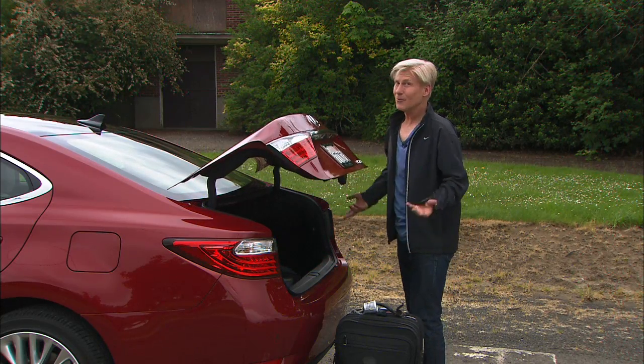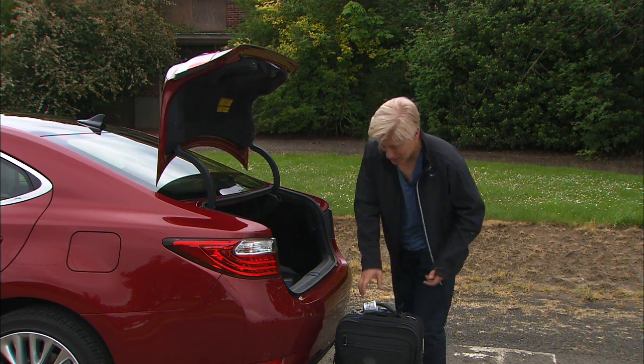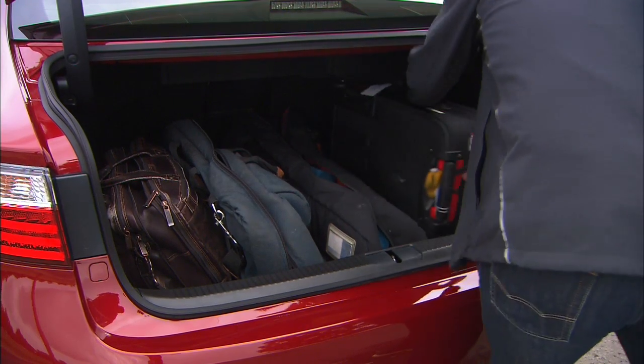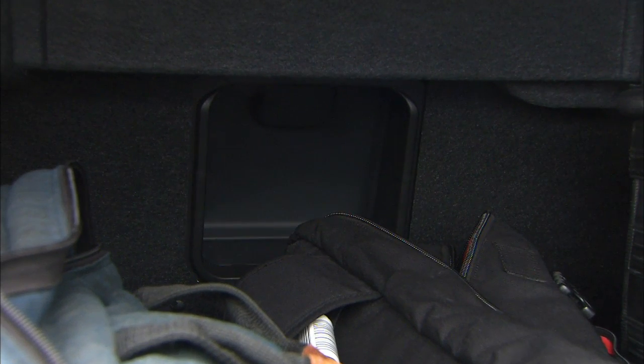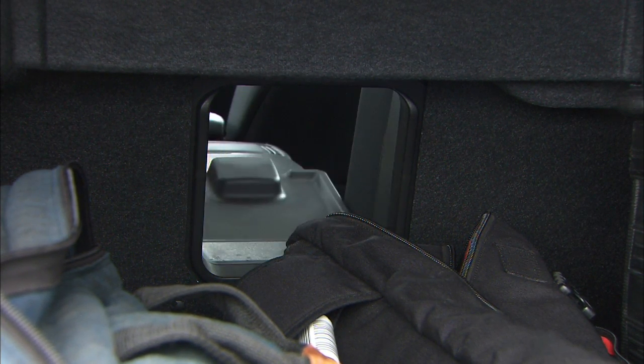When I travel to a press launch, I'm far away from my bath tissue supply, so I've got to substitute with luggage. Even if you overpack, there should be no problem getting luggage in here for a long weekend. Need more room? Sorry, the seats don't fold — there's just a ski pass-through on the 350.